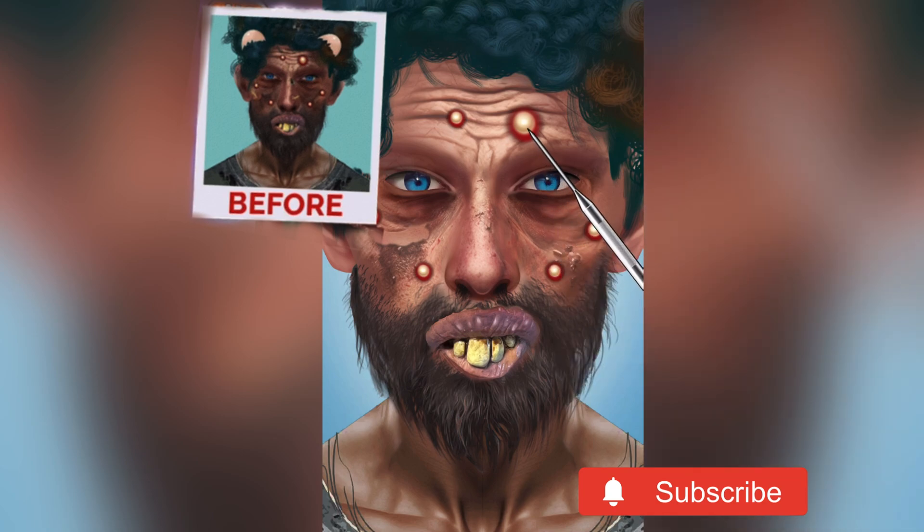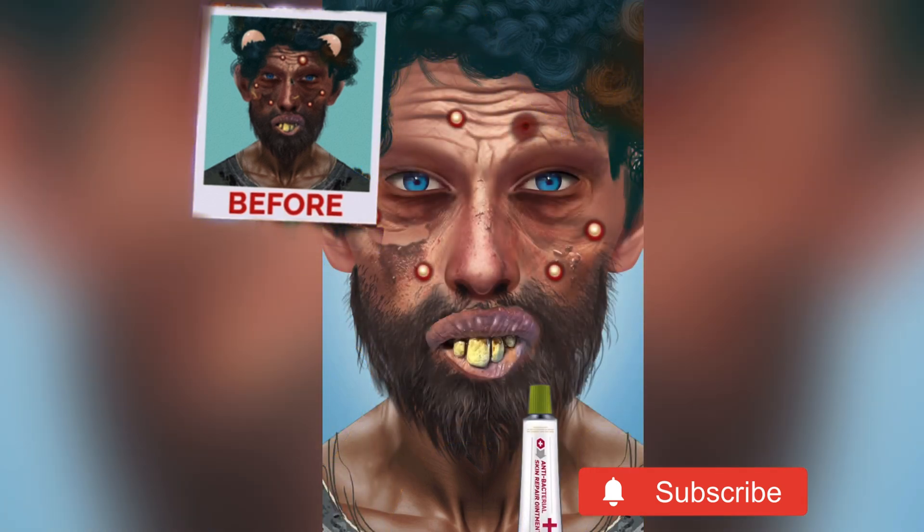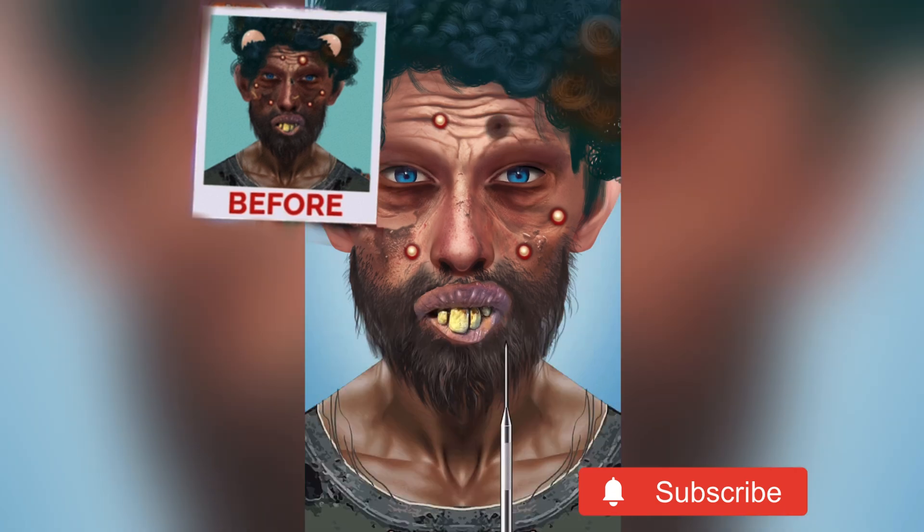Now we are going to pop his pimples to take out all the dirt. This procedure is actually called extraction, where we take out all the dirt from the pimples and apply some medicine. This was the big one. We have applied the medicine, now we are going to pop the rest of his pimples to give his face a clean look.